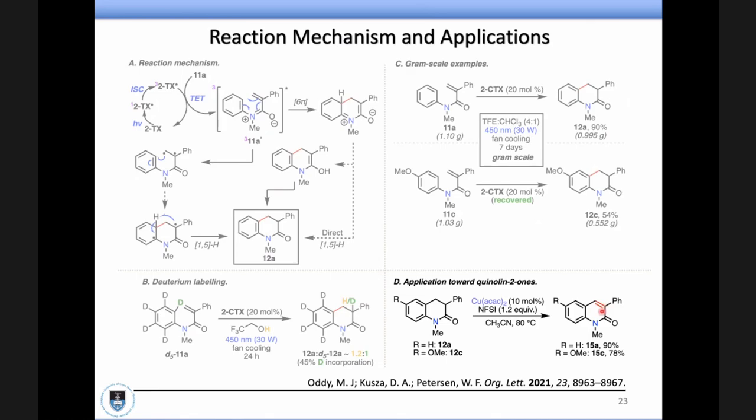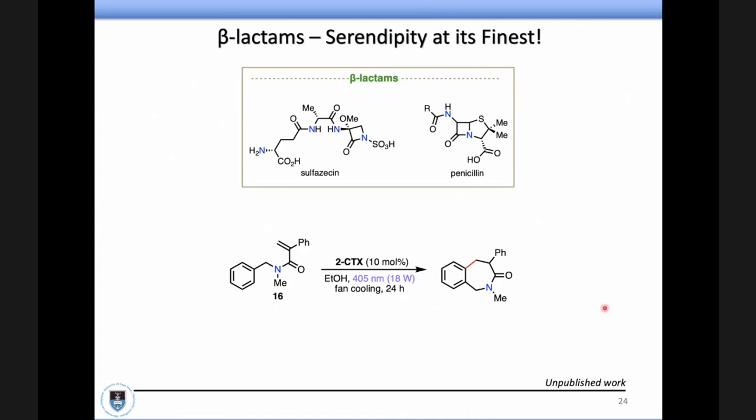If you wanted to access the cousin — the unsaturated quinolinone — we were also able to take those dihydroquinolinones and just oxidize them using a copper-catalyzed method known in the literature, and we could access its little brother or cousin. Really happy about that.